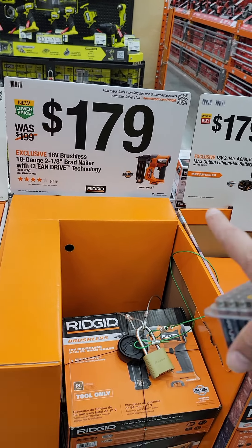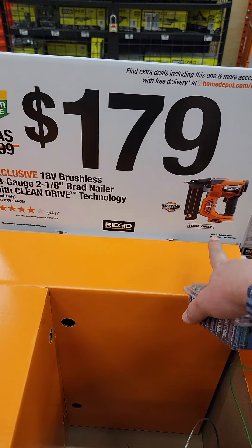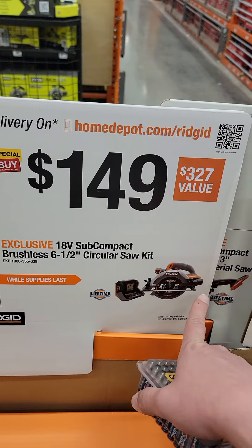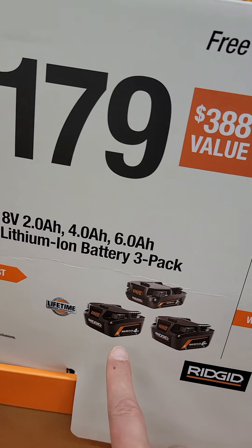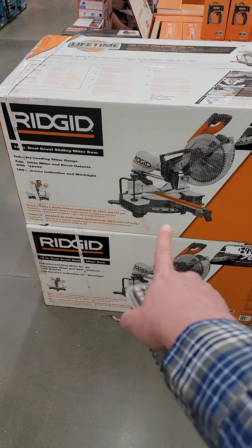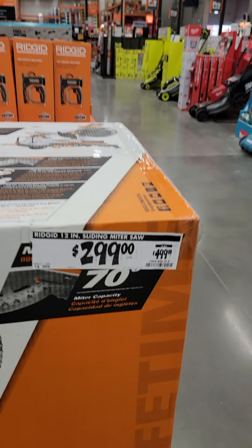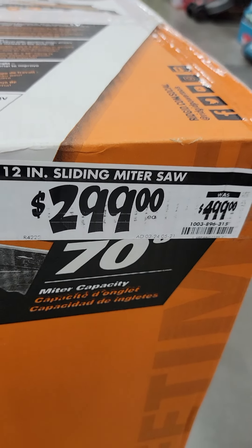Now we're going to talk about the best value in the tool world today — that is Ridgid. $179 for an 18-volt 2-inch brad nailer, $149 for a 6-1/2 inch subcompact circular saw with a battery and a charger — great value — $179 for a four 2 amp-hour and 6 amp-hour max output battery. And yes, still out there: the 12-inch sliding compound dual-bevel miter saw from Ridgid, $299 down from $500.